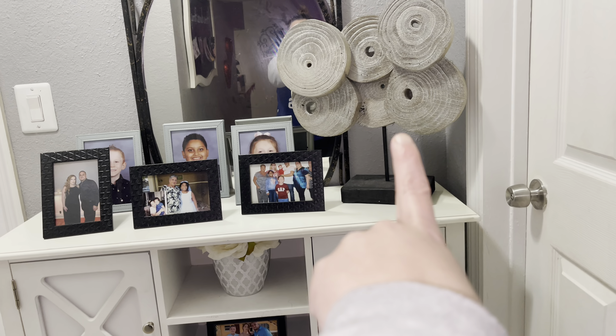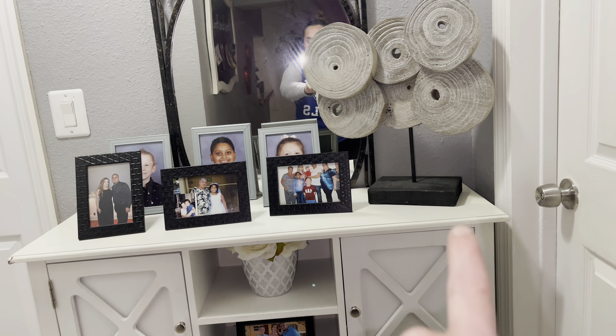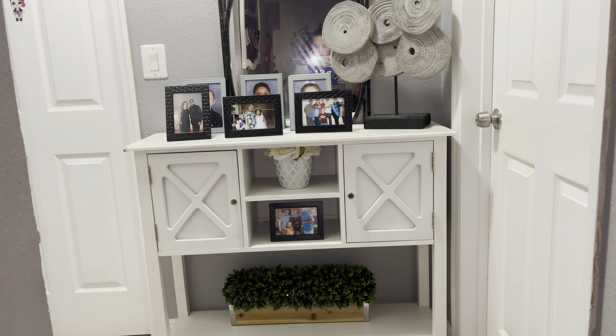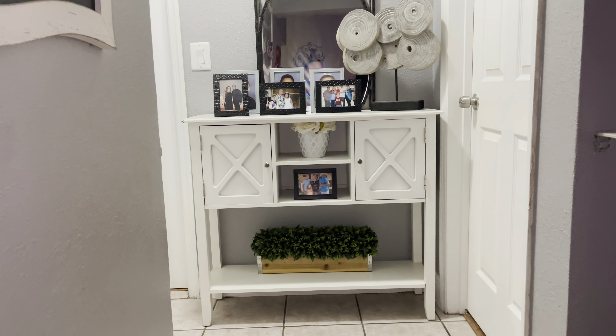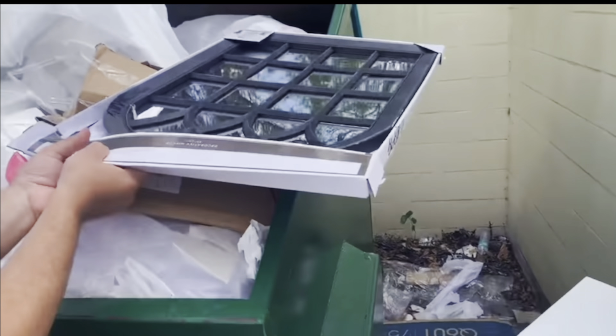This little art piece is from the dumpster too — I believe I got that at TJ Maxx. If I can find the clip, I'll throw it in there. And I actually believe that little plant down here is from the dumpster as well, so we have a whole little haul — a decorative table for free!